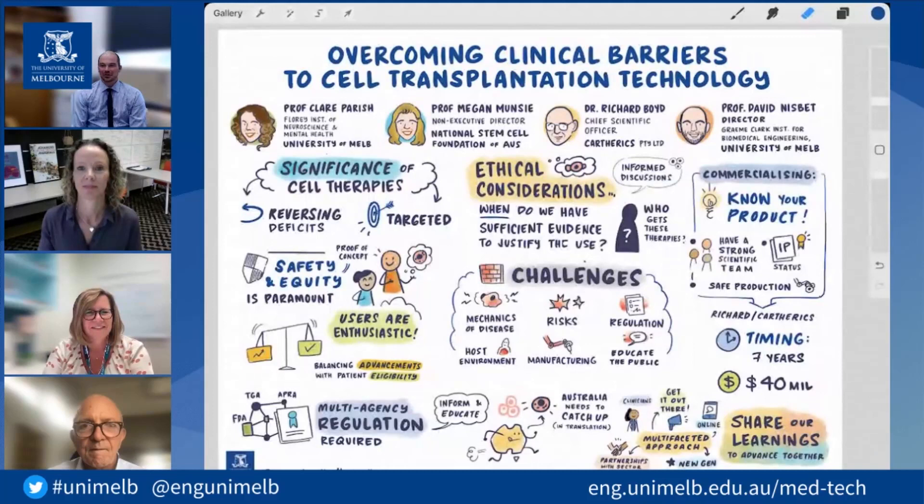Unfortunately our time has come to an end. On behalf of the MedTech platform and the University of Melbourne, I'd like to thank our panel — Claire, Megan and Richard — for their contributions to the discussion. Thank you also to our illustrator Zahra for capturing the discussions. And thank you to the audience for all of your questions and interest in this important issue. We have a post-event survey at the bottom of the video stream to help shape the future of our MedTech webinar series. Stay safe and have a nice day.